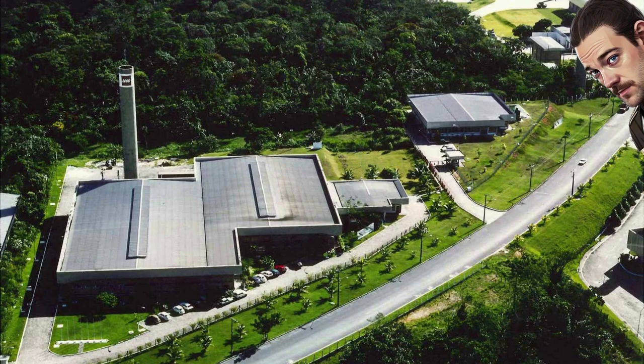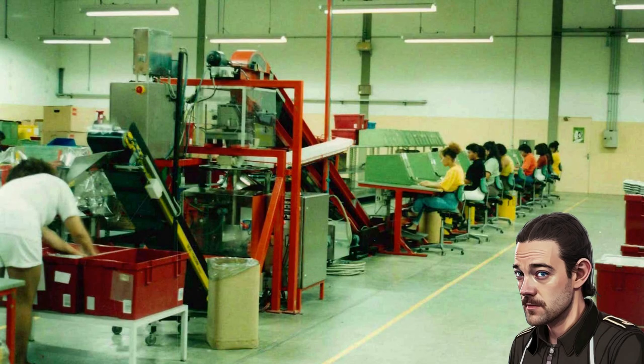The mid-80s also saw the company expand into Brazil, with a molding factory based in Manaus that operated for 12 years. Economic factors are key to the creation of the plant, but Lego decides that the Enfield facility in the United States can ultimately handle all production for North and South America.